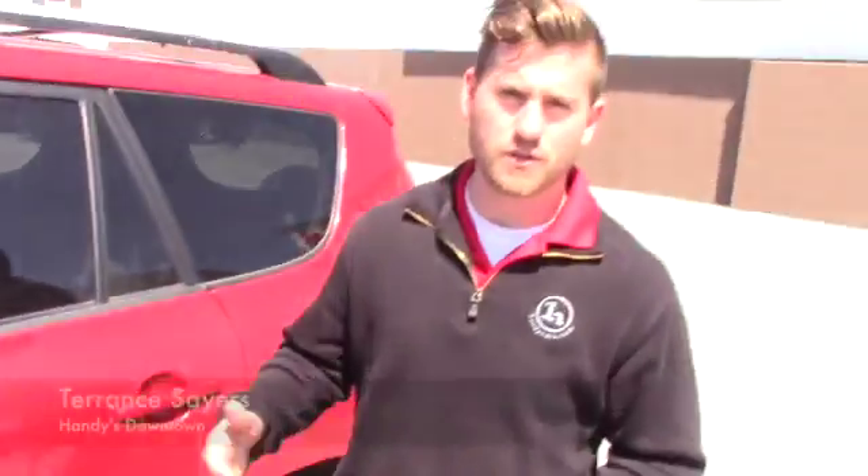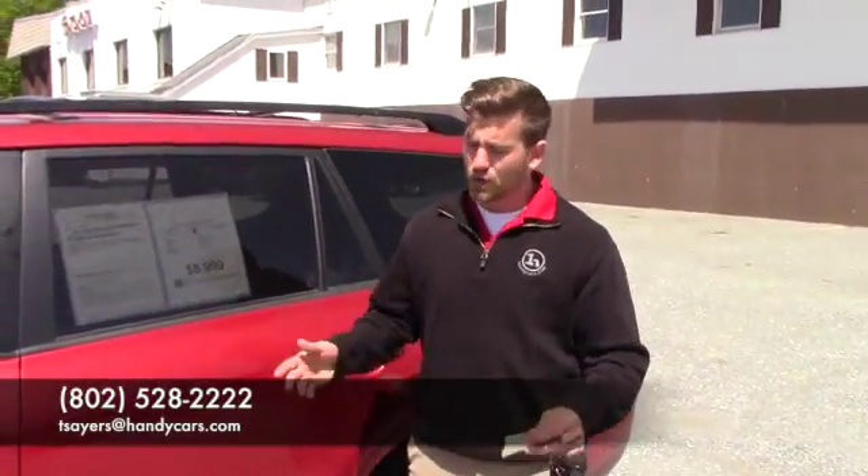Please feel free to give me a call if you think this is the right vehicle for you at 802-528-1222, or shoot me an email at tsers.handicars.com. Thank you.